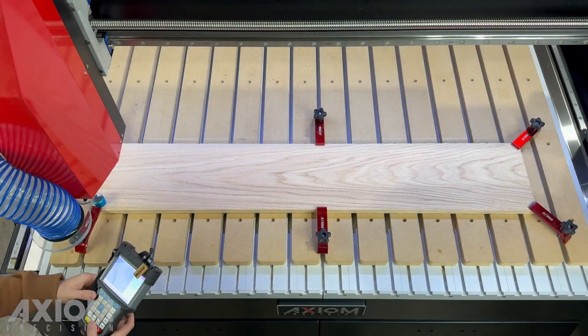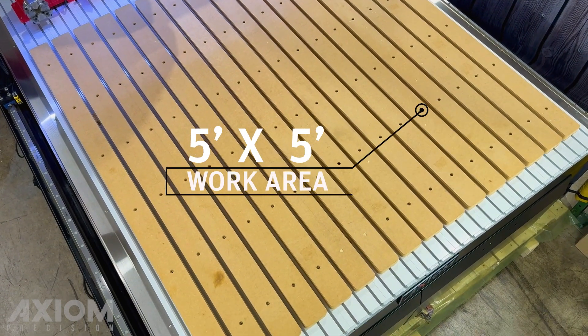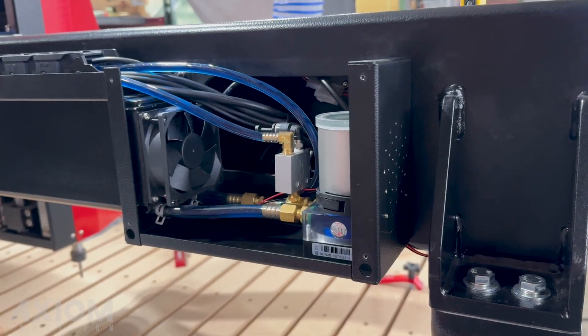If capacity is important, Elite machines offer taller gantry plants and larger tables for those oversized jobs. It is equipped with a powerful 3-horsepower liquid-cooled electric spindle and integrated cooling system.